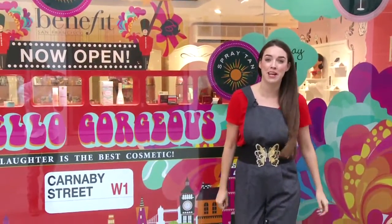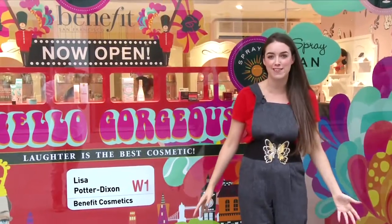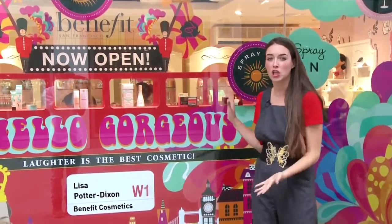Hi guys, welcome to Closed Show TV. My name is Lisa Potter Dixon and today I'm going to be showing you a global first, which is the Benefit Carnaby Street Boutique.